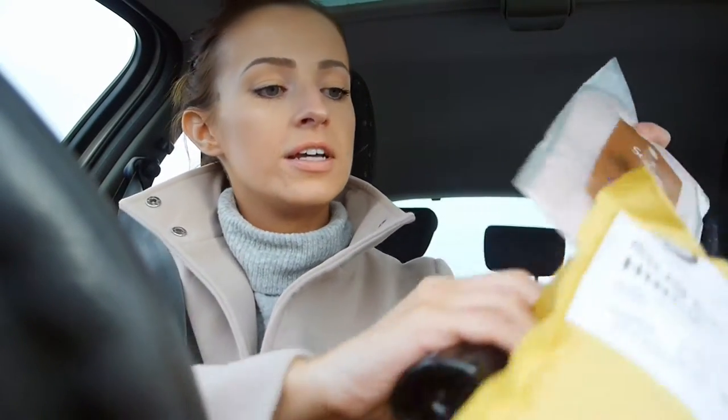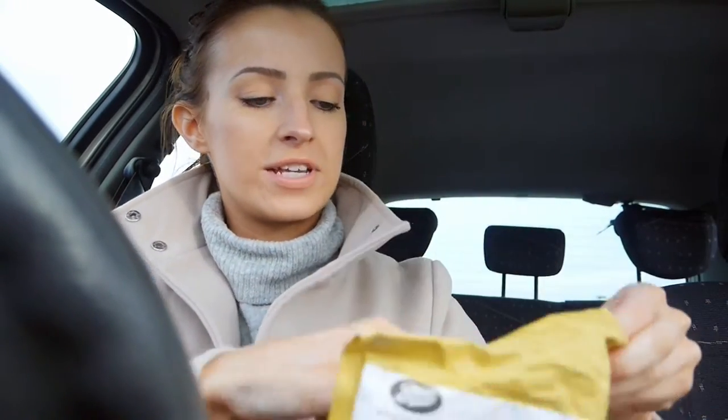I forgot I ordered a tanning mitt as well, so I've got a new tanning mitt. The one I use is the Boots Soletan one because I find it really good and it distributes tan nice and evenly.